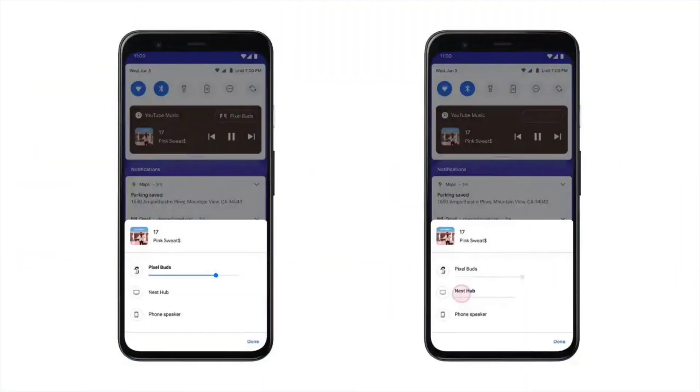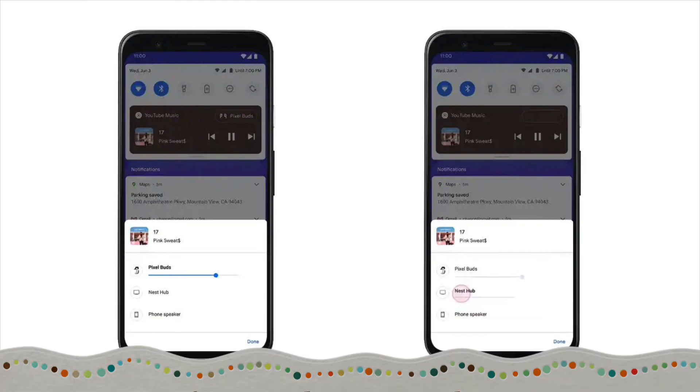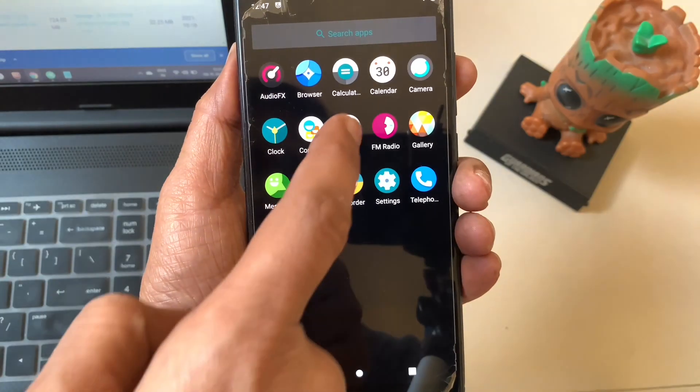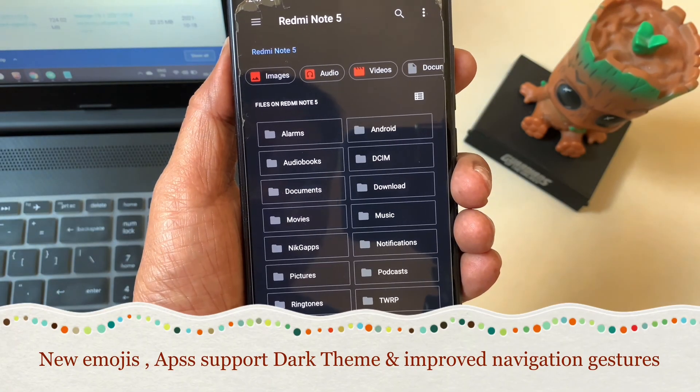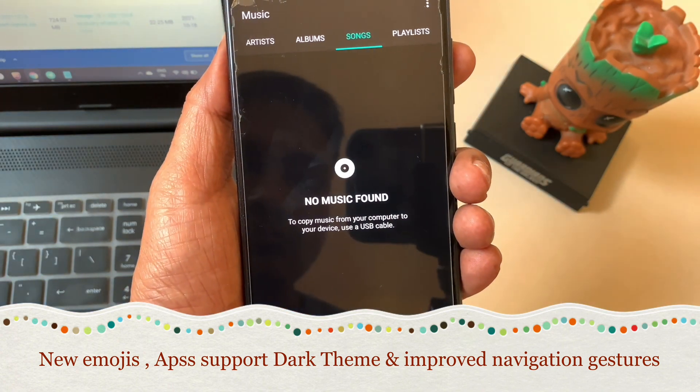Muting notifications during video recording — don't you hate when you are filming your dog or your kid and you get a notification? That's super annoying. Android 11 will let you mute notifications while you are recording video. Also new emojis, improved dark theme, improved navigation gestures, and many more.